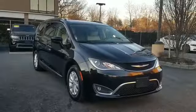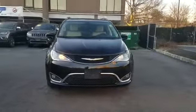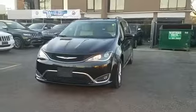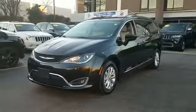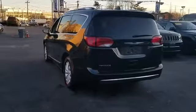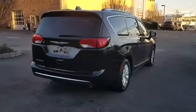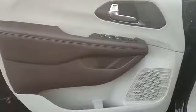2018 Chrysler Pacifica. This minivan delivers safety and comfort to its passengers. You'll absolutely love all of the included premium features such as backup camera, leather seats, satellite radio, multi-zone air conditioning, blind spot monitor, parking aid sensor, and third row seating.